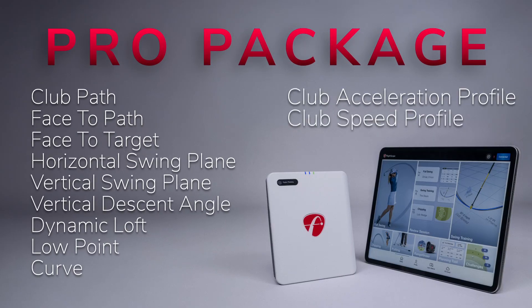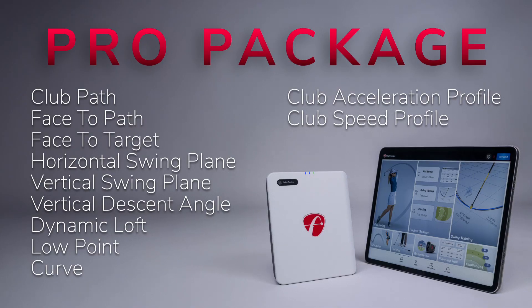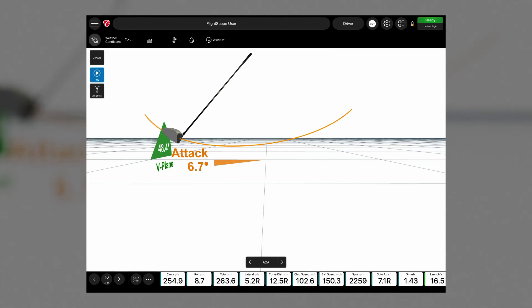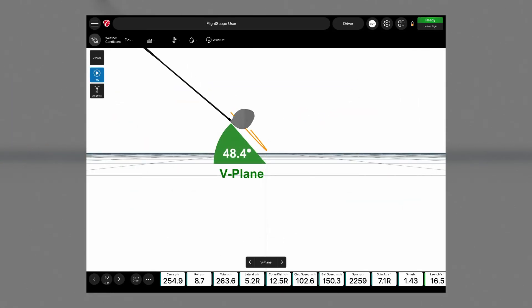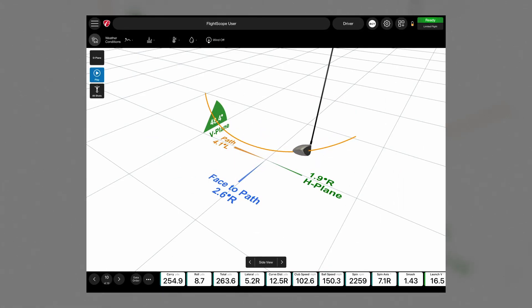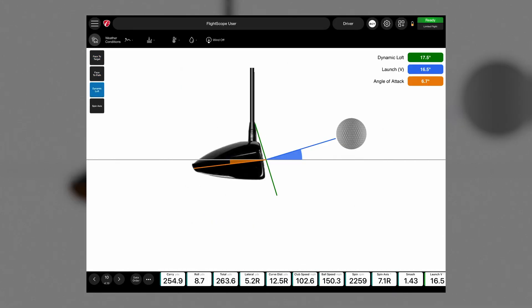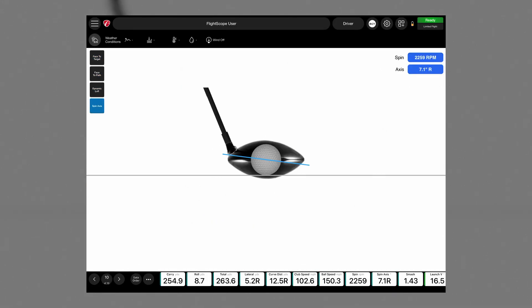Introducing the Pro Package for the Flightscope Mevo Gen 2. With this add-on you will unlock 11 advanced data parameters that tour professionals rely on. See your club path. Analyze your face angle. Understand your swing plane and dynamic loft. Master curve and take control of your low point. From the driving range to your backyard, get tour level insights wherever you practice.